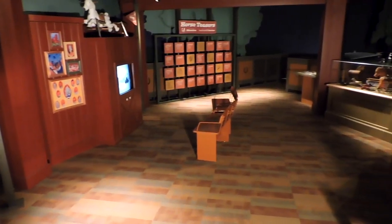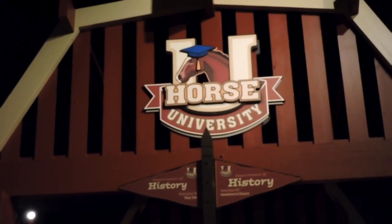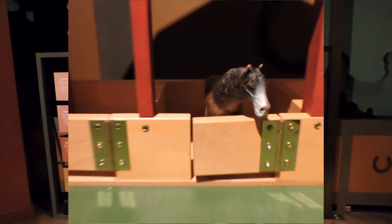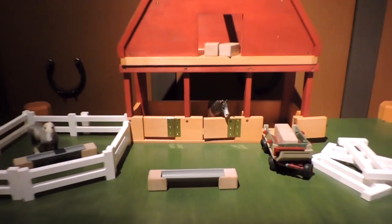Next to our interactive driving school display there is a wheelchair-accessible entrance that leads up to the children's display named the Horse University, which features fun educational videos, a fun turnstile questionnaire, and even a barn with toy animals for the kids' entertainment.